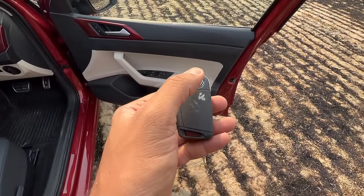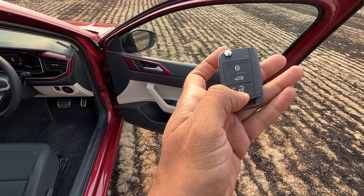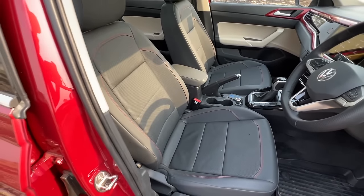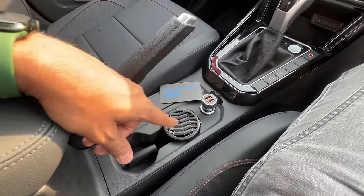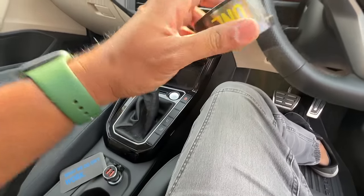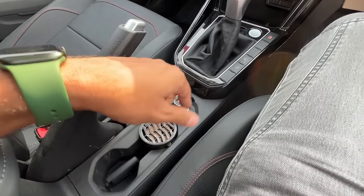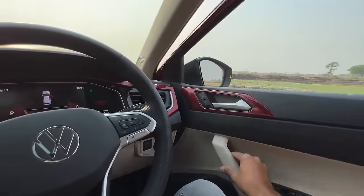One-touch up and down is only for the driver window — not all four windows. When you press the key, it does not roll down all the windows. This is the key — it says Volkswagen — with buttons to unlock, open the boot, lock, and a flip key, though you don't need it because it gets push-button start. The boot button does not work when the car is on. Seats are really nice with red stitching, identical to the Slavia. I'm placing the Involve One Citrus fragrance on the AC vent — it slots in super easily and is easy to regulate without leaking, lasting 45 to 60 days.